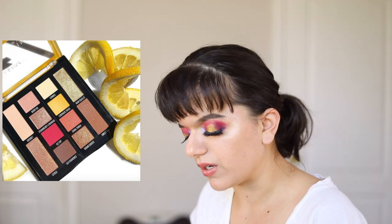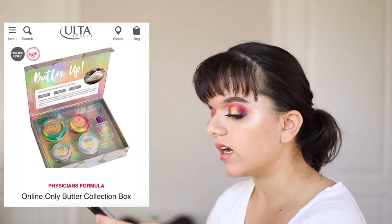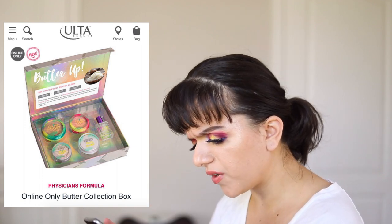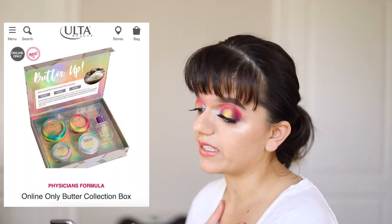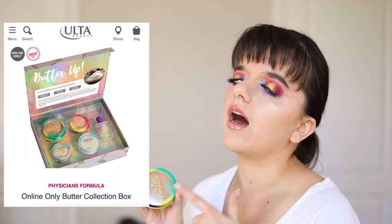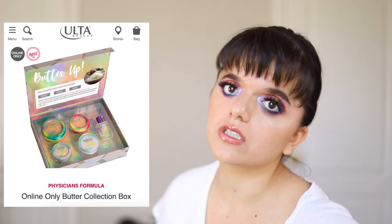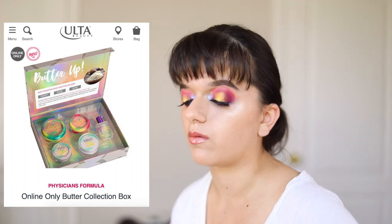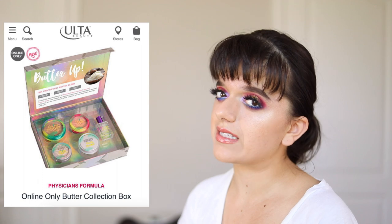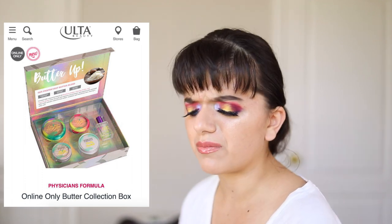Next up is something from Physicians Formula that I'm actually interested in. This is the Butter Box Collection and it looks really inexpensive. They have a butter bronzer, a blush, a body butter, a highlight, and also a fragrance. I'm interested in getting this because I love the butter bronzer — I've already gone through one and this is my second, so I know I go through them. Something like this looks quite interesting because I could try some Physicians Formula products and also get a bronzer. I'm actually considering getting this one.